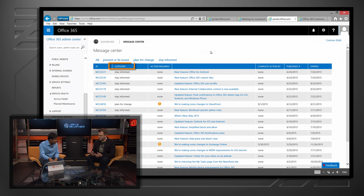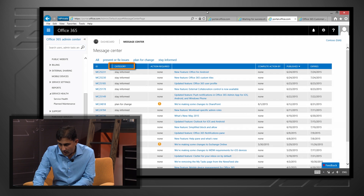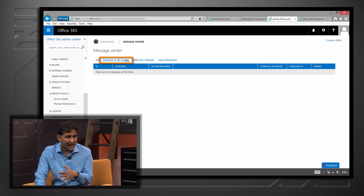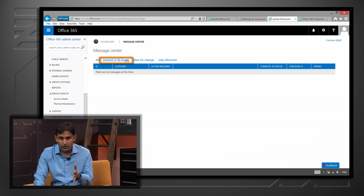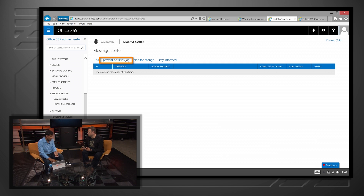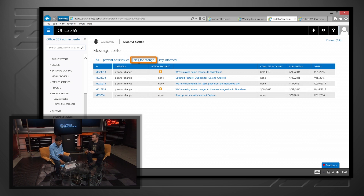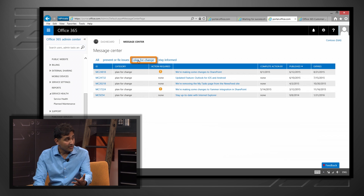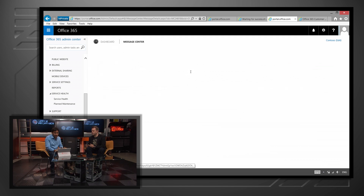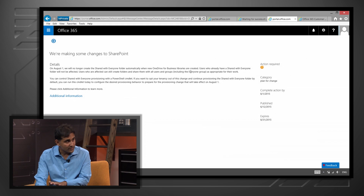We have categories to make it easy to digest the information. In this view I'm seeing all messages we've communicated. There's also a category called 'Prevent or Fix Issues,' which is sent automatically — if Office 365 notices an issue in a configuration pertaining to you, like an MX record change you may need for mail flow, we would target it for you. Then there's 'Planning for Change' — here we're letting you know about things that are going to happen so you can plan for it. For example, we're planning changes to SharePoint that may change your business workflow or the way your end user expects something to happen, and we want to give sufficient time and information so you can plan for this.